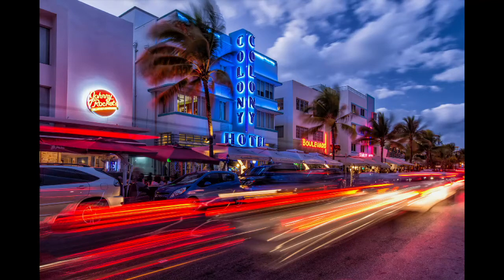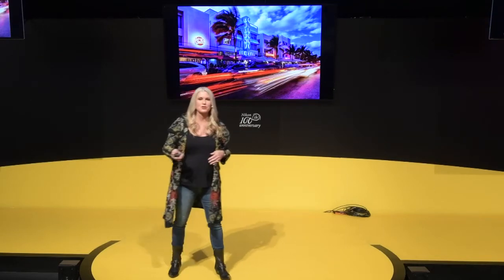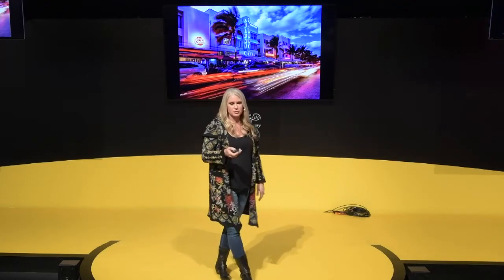At low light, you have a wonderful opportunity to capture streaks of light from passing cars. Getting there late in the day — as the sun set, I had the opportunity to shoot in low light. It was about an eight-second exposure to get the streaks of light from both tail lights and headlights. That made it a very expressive type of image, and it's very easy to do.